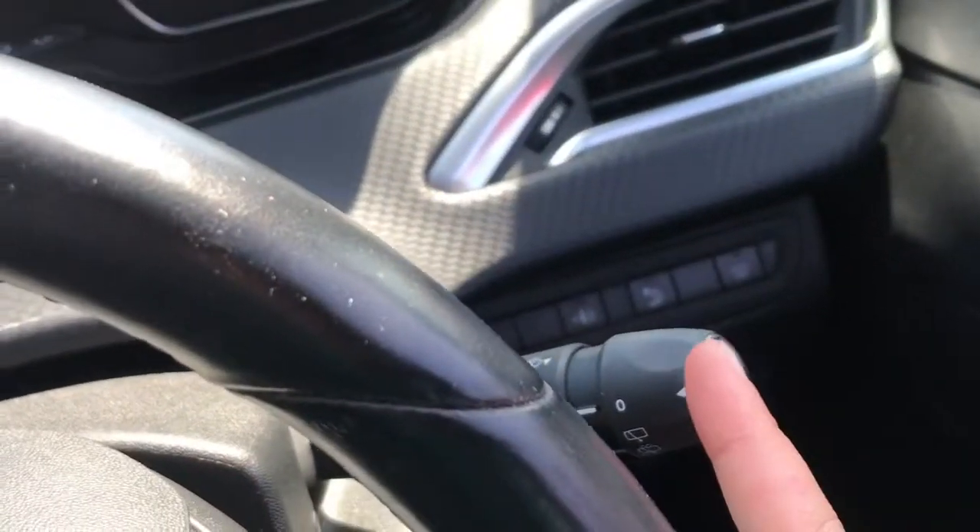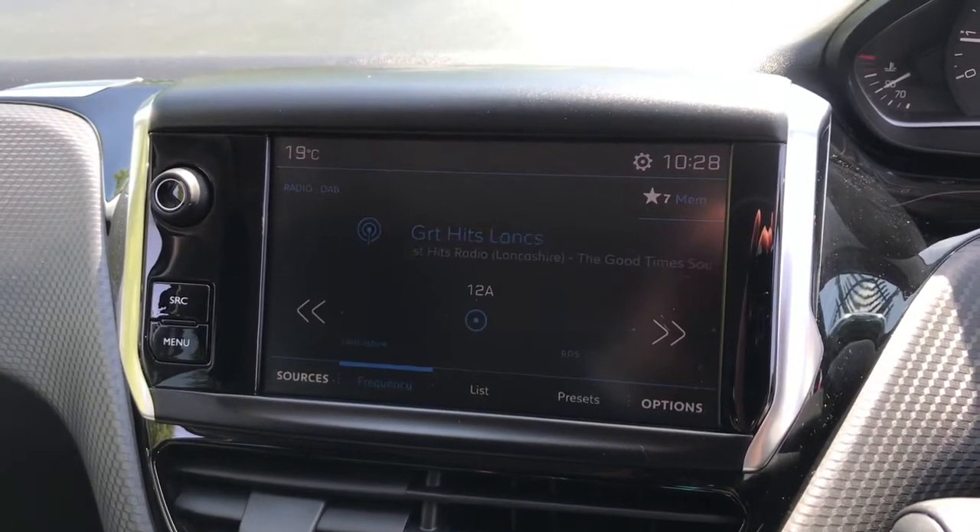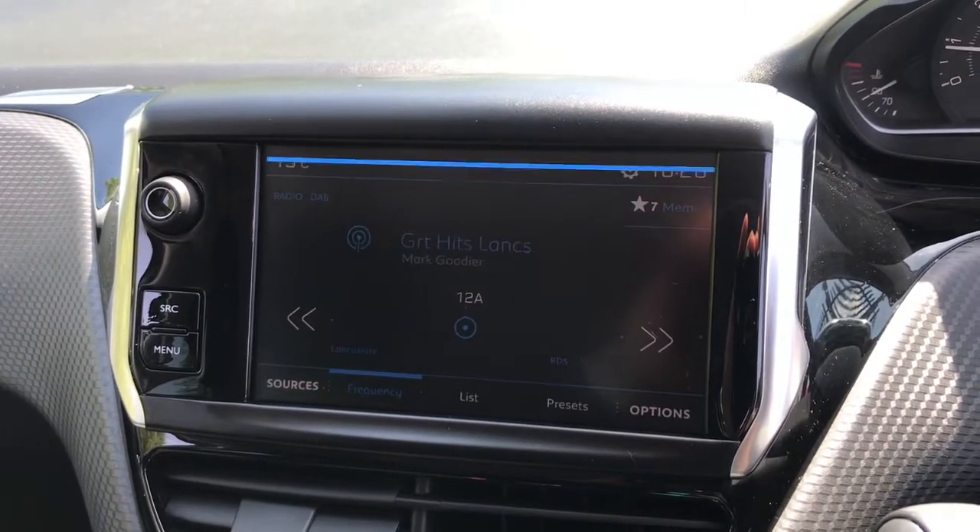On the end of the stalk, press this button and it will show you the different driver statistics on two different trip informations.